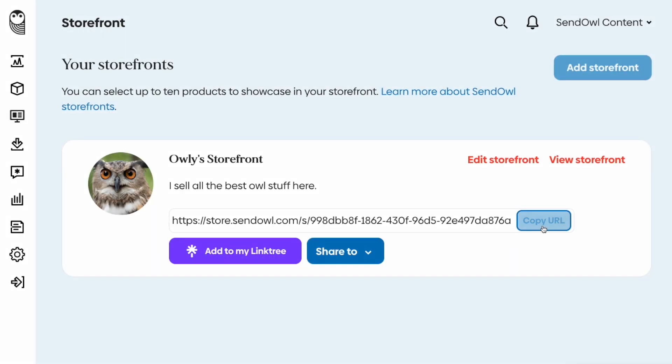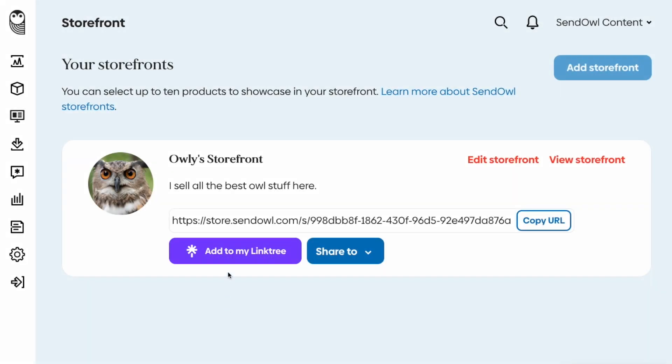When you're ready to share your storefront, grab the link and paste it anywhere you go online. You can even add a social media post from right here.